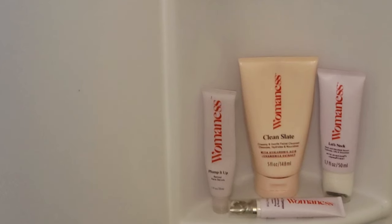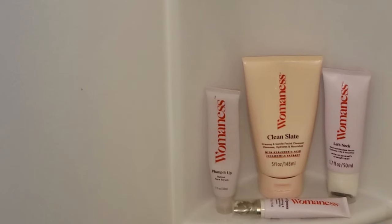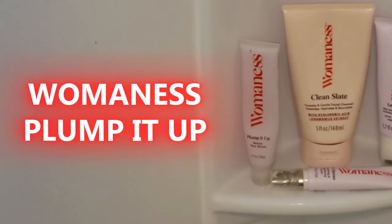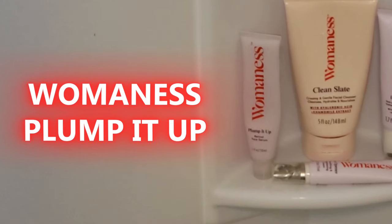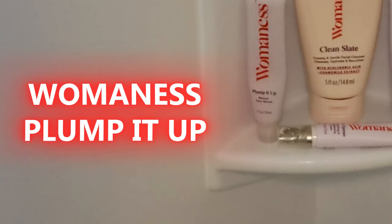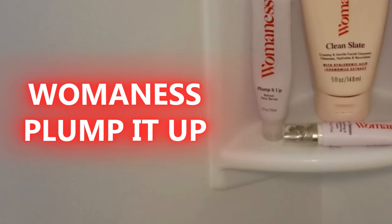After I cleanse and dry my face I apply a small amount of the serum in the evening before I moisturize. If you're just starting with retinol, I'd recommend using it every other night at first — once your skin adjusts you can use it every night. The serum absorbs super fast so you're not sitting around waiting for it to dry. After just a few weeks I noticed a real difference — my complexion looks brighter, smoother, and just healthier overall.